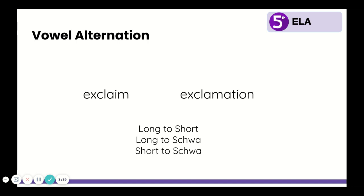Exclaim and exclamation. I want you to think about what vowel sounds different and circle it in the two words. Did you circle the A? In exclaim, it's a long A. But in exclamation, it's that schwa sound. So it alternates from long to schwa.